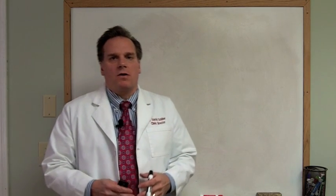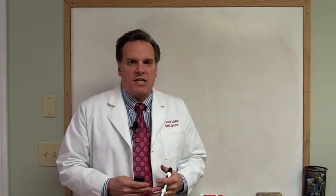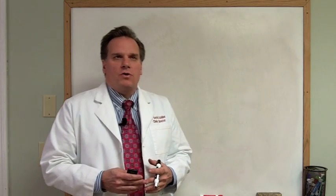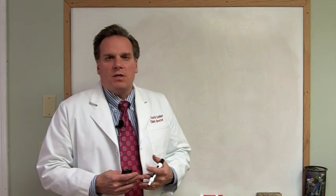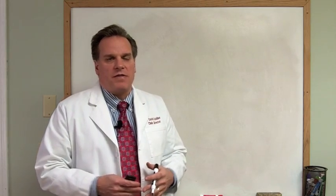Hi, in today's post we're going to be talking about autoimmune processes. I was just reading an article that came out of the National Institute of Health and they talked about how over 30 million people have some type of autoimmune process going on.